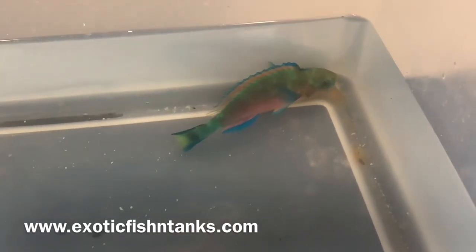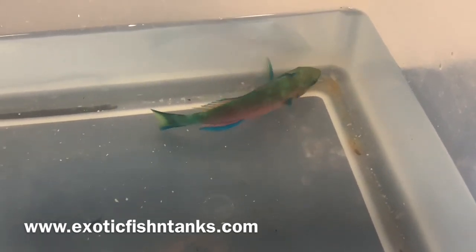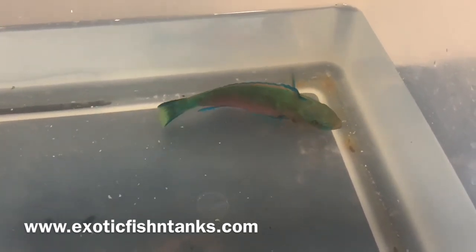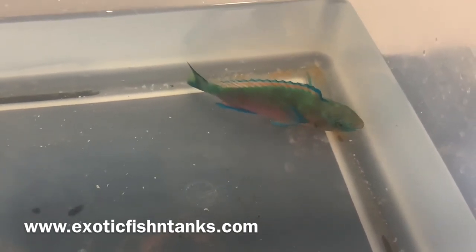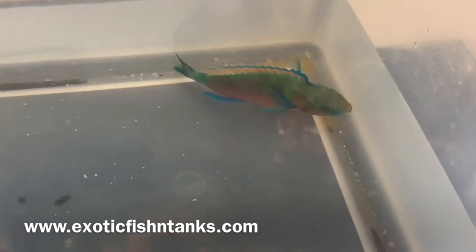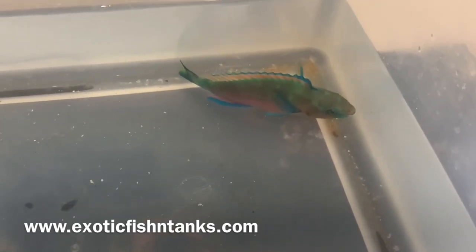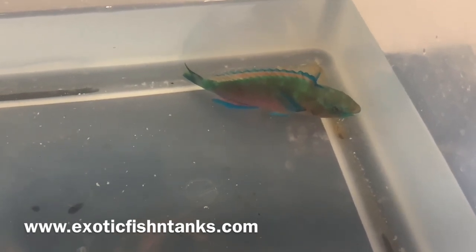I hold on to every fish for a week before I ship and I make sure they are eating — I guarantee that they are eating. I also include a free packet of Safety Stop, which is an instant quarantine treatment, included absolutely free.